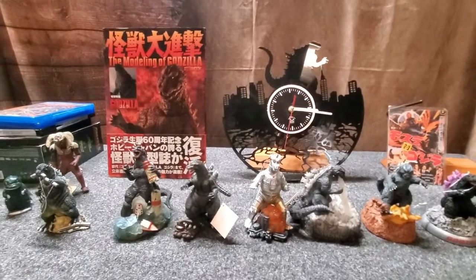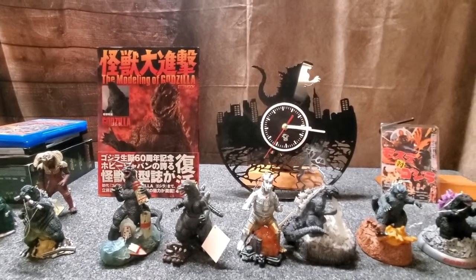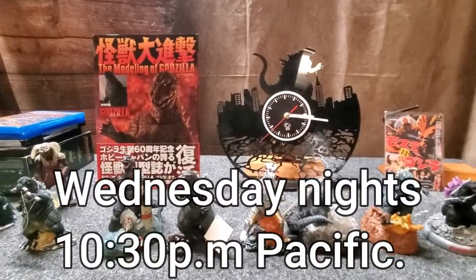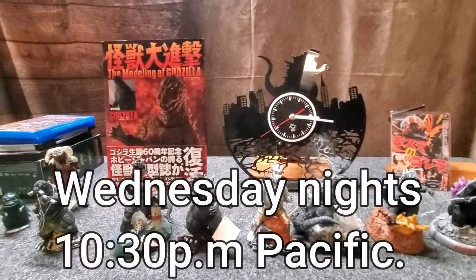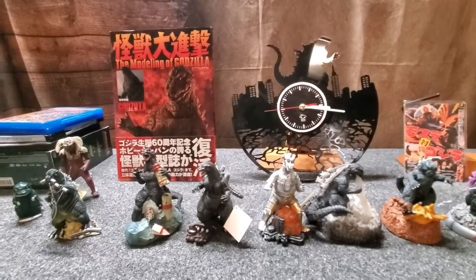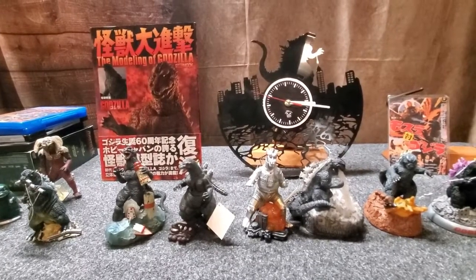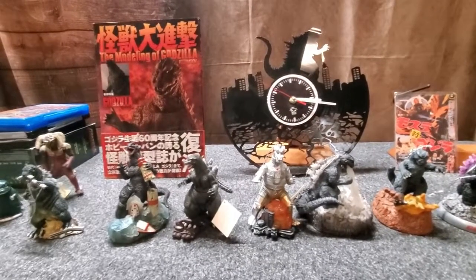This is going to be a little bit different kind of video. On the last Wednesday night mouse party, we ended up talking about kaiju, the Japanese monster movies. I mentioned that I had some stuff, and Pink Panther 69 is a big fan also, so I thought I'd show what I have.